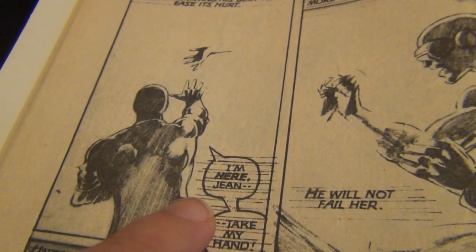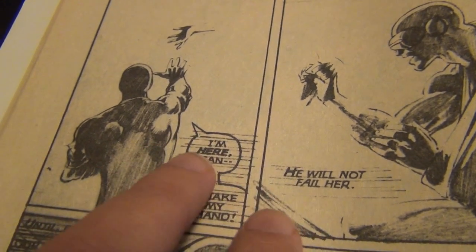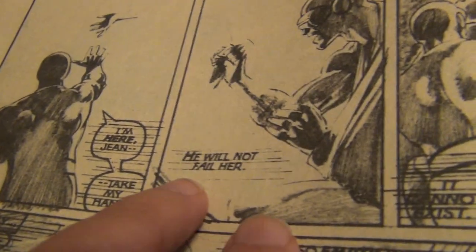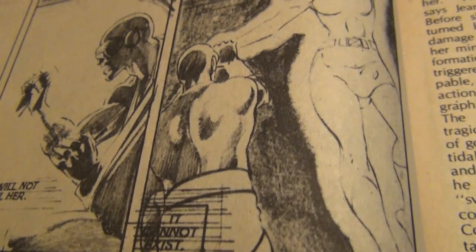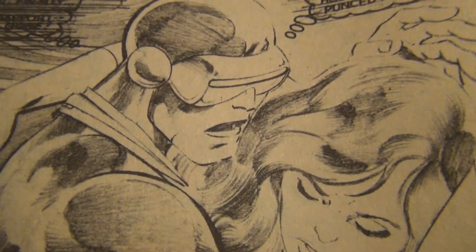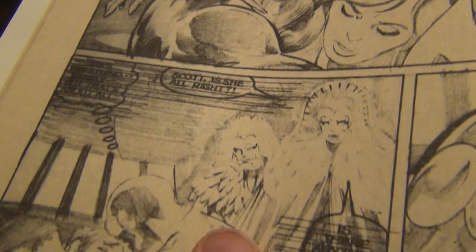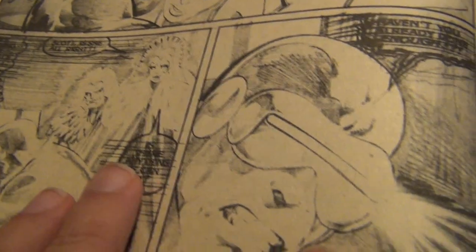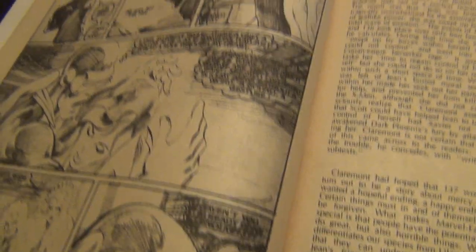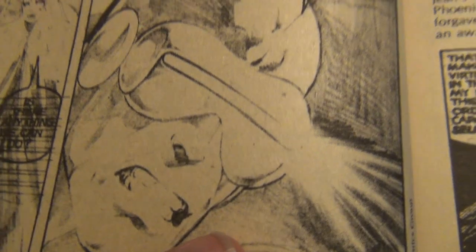I always find it interesting how in the old days, when they were doing the lettering, you can see how they even drew a line to make sure that the lettering lined up. Absolutely gorgeous. His penciling was so clean and crisp. It's amazing — I can look at this page all the time, and each and every time I open this magazine I can't help but admire the way John Byrne pencils.